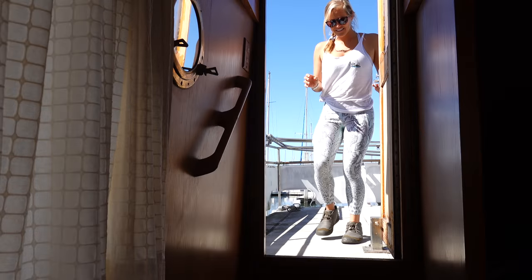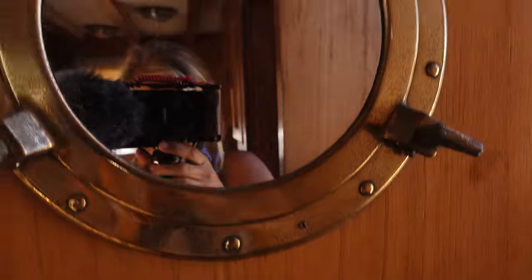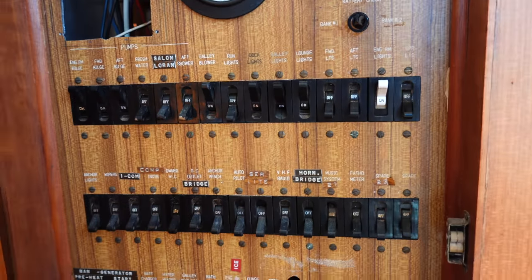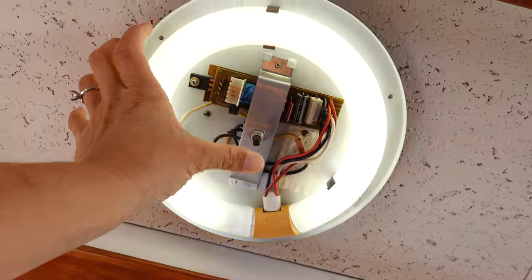I'll show you downstairs. There's definitely some soft wood all around this thing, but it looks like it was re-epoxied from the outside. I love this mirror. The headliner is going to be a thing in this area, but everywhere else up here the headliner still looks good.